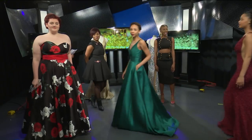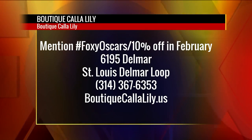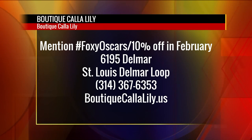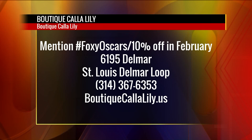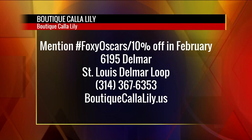Boutique Kayla Lilly is celebrating the Foxy Oscars. Just go to their store, mention 'Foxy Oscars,' and get 10% off in the month of February. They're located at 6195 Delmar in the St. Louis Delmar Loop — call 314-367-6353. They're having events all the time, or visit boutiquekaylalily.us. We are ready for awards night here on the 9 a.m. show.